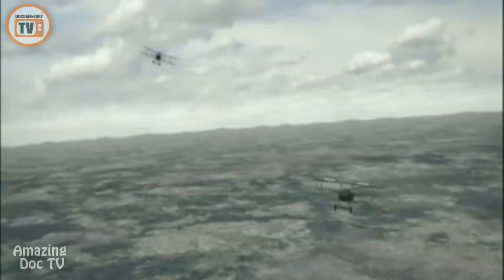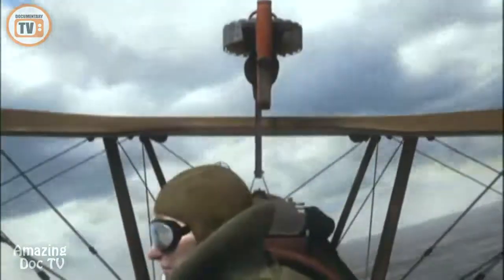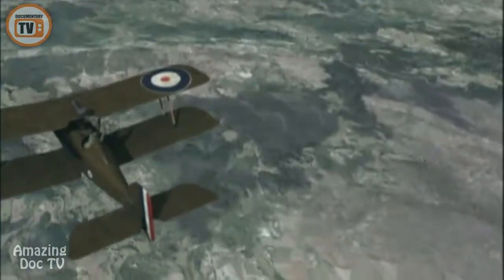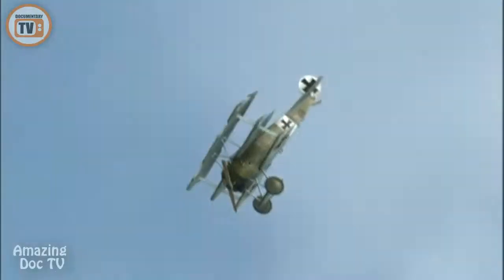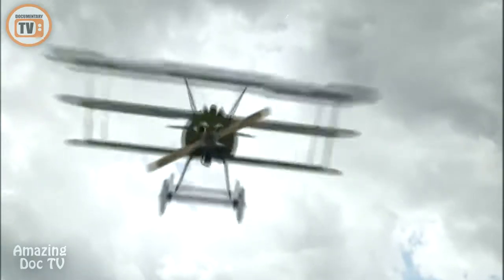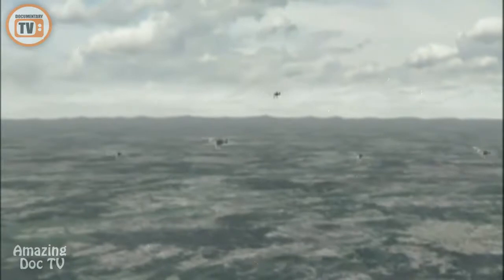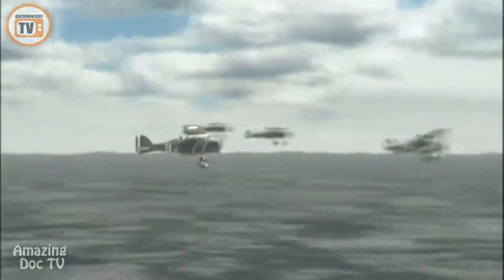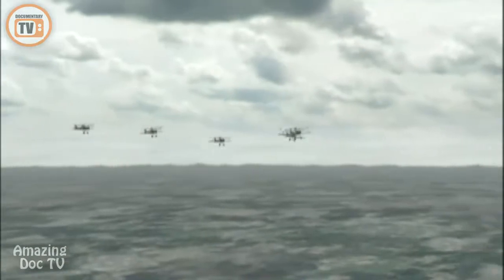Rhys-Davids fires another burst into the triplane, then pulls up. James McCudden is the only pilot to witness Voss's final moments. When I next saw him, he was very low. I saw him go into a fairly steep dive, and then saw the triplane hit the ground and disappear into a thousand fragments — it literally went to powder. After ten minutes of ferocious combat, Werner Voss is dead at age 20. The German ace shot holes through every plane that attacked him, but incredibly, all returned to base.